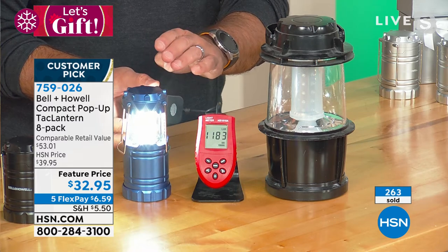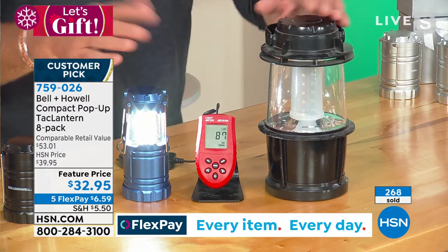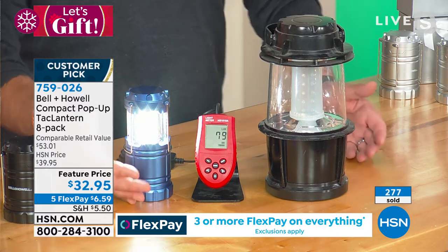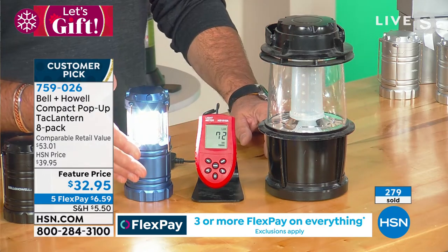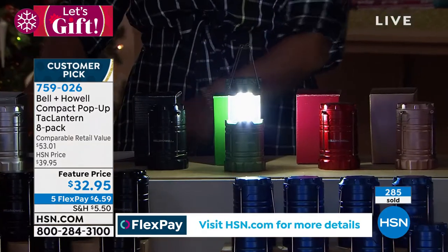Wow. Thousands and thousands of lux. So that's the thing — old-style technology versus new-style technology. The old LEDs that were state-of-the-art two or three years ago? Not anymore. COB LEDs are the way to go, and that's what Bell and Howell is giving you. Even if I just put my hands behind that, you can see — that's a lot of light.